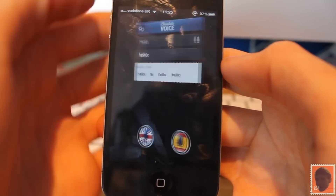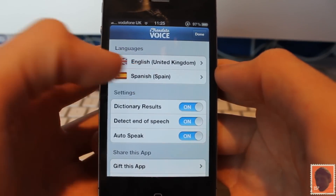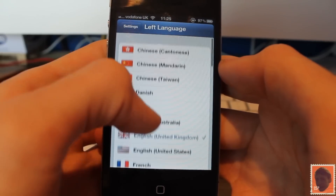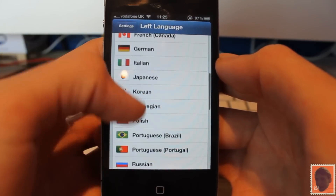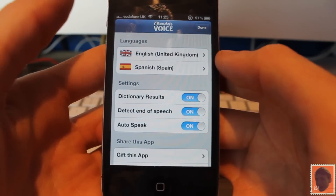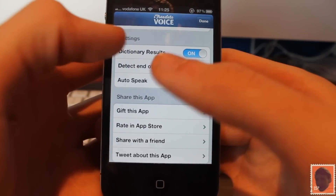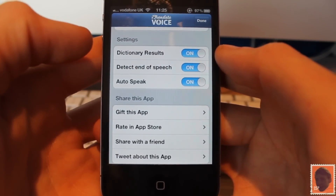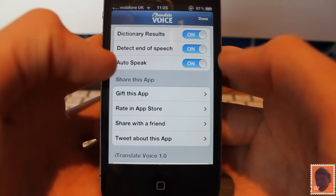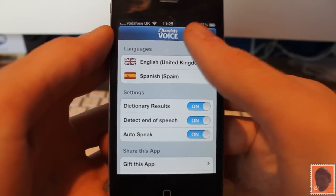Now there are different countries of course. If you go to settings you can choose which language you would like to use the most — you have Spanish and English, and all these different kinds of countries. There's quite a few there, and hopefully more will be added in updates. You also have dictionary results, so you can look at dictionaries if you say something quite popular, plus detect end of speech and auto speak settings.